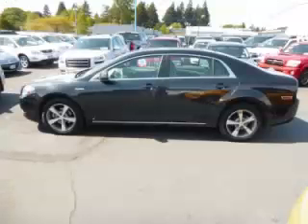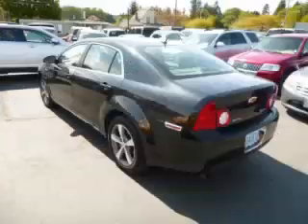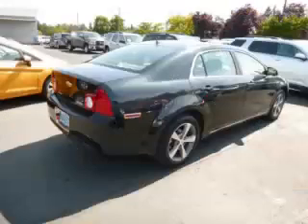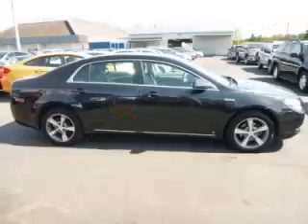This is a 2009 Chevrolet Malibu Hybrid. This Chevrolet has just 50,000 miles and a 2.4L L4 engine with 16 valve.